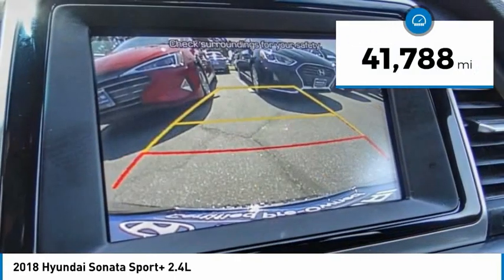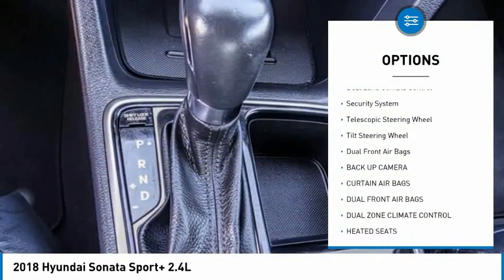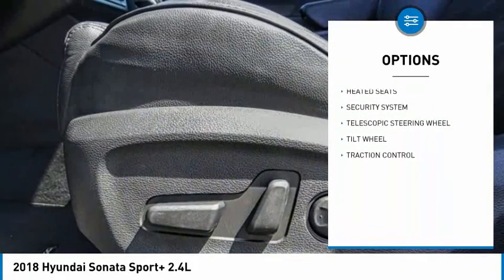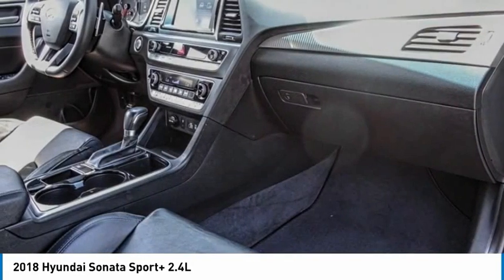This vehicle has less than 45,000 miles. Here are some of this vehicle's great options: traction control, backup camera, heated seats, dual zone climate control, security system, telescopic steering wheel, tilt steering wheel, and dual front airbags. Drive away with a great deal on this vehicle — call or stop in today.